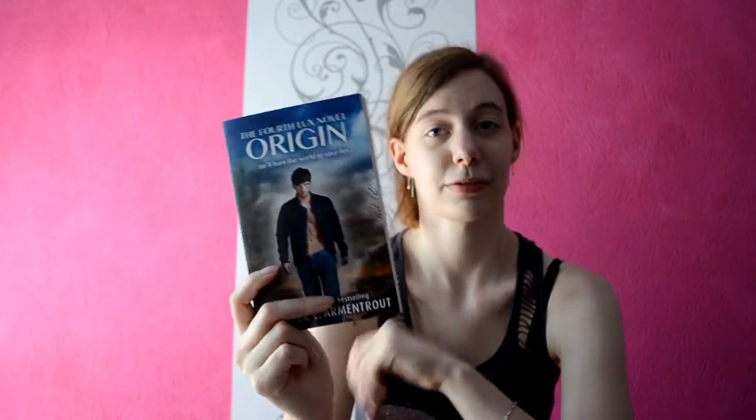Let's start - I have my Jennifer L. Armentrout books, because it wouldn't be a book haul if I didn't have at least one Jennifer L. Armentrout book. I got the UK edition of Origin, and it's the fitting edition for the Lux series. Finally I have my favorite series in a matching edition! I also got Opposition in the UK edition, and now it's fitting with the other books, even though I still don't like the cover that much.